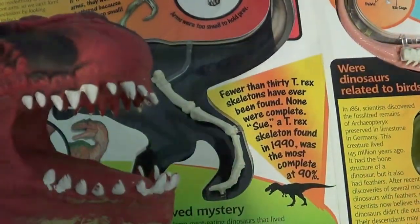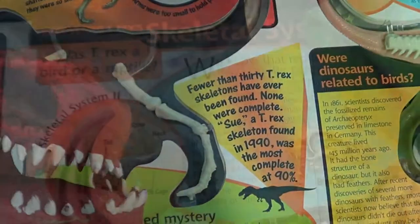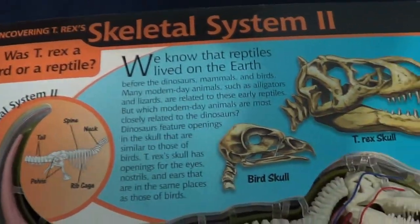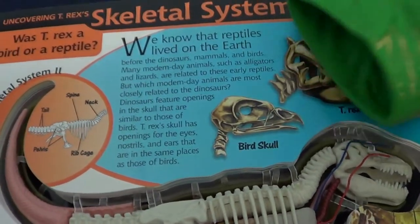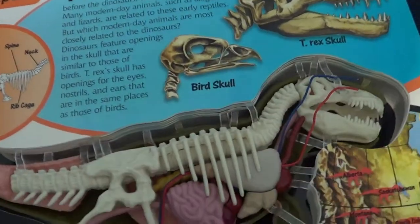Fewer than 30 T-Rex skeletons have ever been found. What is T-Rex — a bird or a reptile? We know that they are closely related to modern alligators, lizards, and birds.